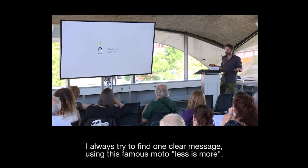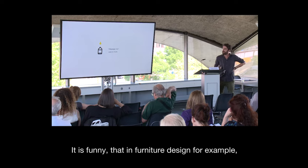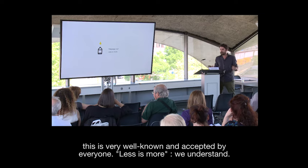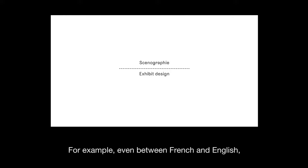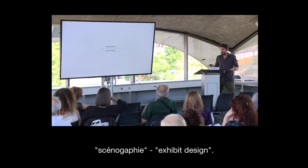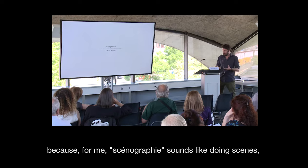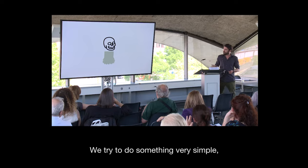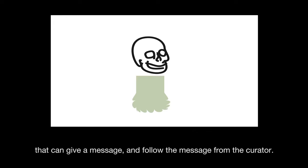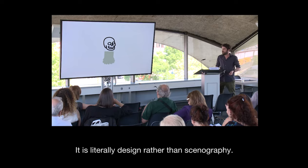In furniture design, 'less is more' is really well known and accepted by everyone. In exhibition design, it's not so clear. There's also the difference between French 'scenography' and 'exhibit designer.' I prefer saying we do exhibition design rather than scenography, because scenography is a little bit like constructing a scene in the classic theater way — building nice decorative things around a piece of art. We don't try to do that. We try to do something very simple that can give a message and follow the message of the curator. We literally do design rather than scenography.